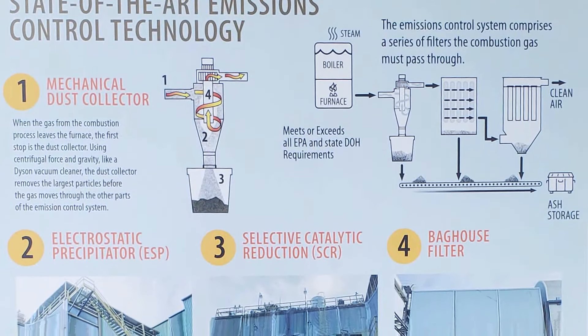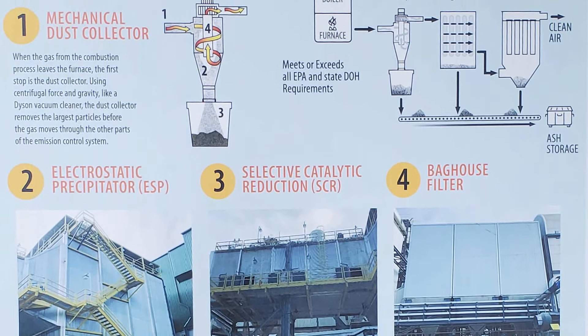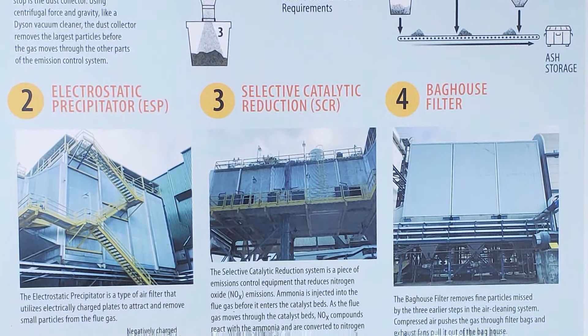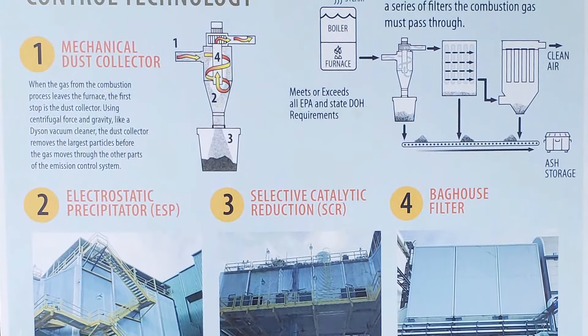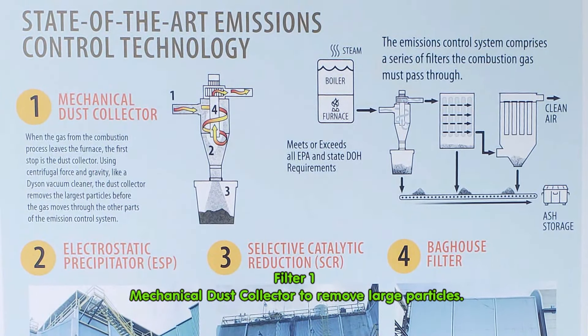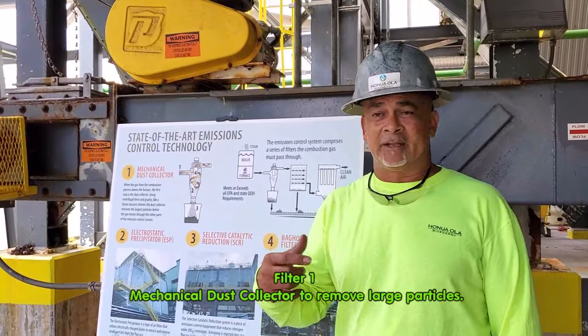Tell me about all these emission controls. Well, there are four major pieces of equipment involved in the emission controls. The first one is the mechanical dust collector, which collects the largest particulates leaving in the combustion gases. It uses cyclone action to push the heavy materials down and collect them.